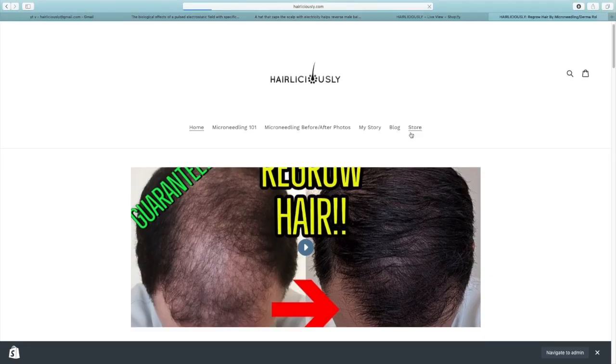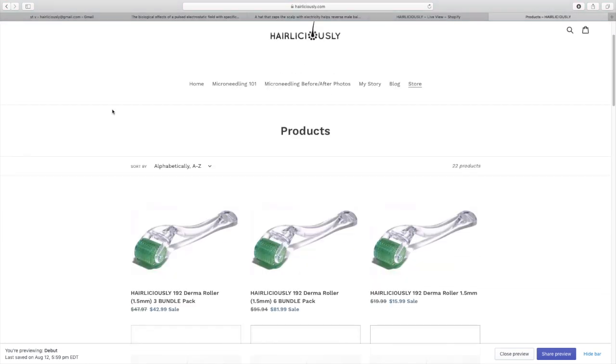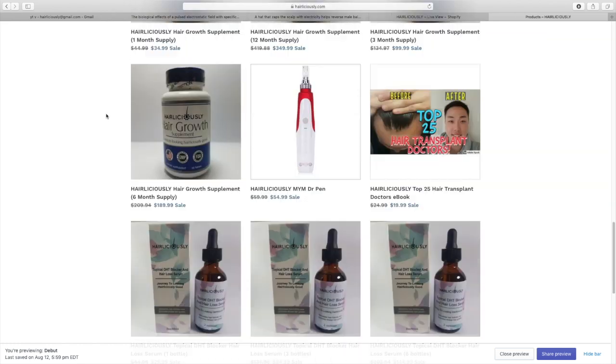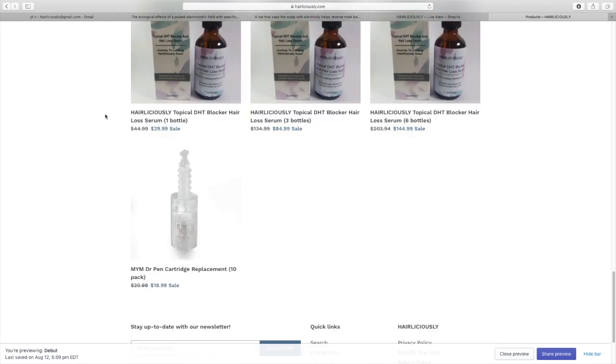If you guys haven't checked out my website, make sure to visit Hairlicency.com and check out some of the hair loss treatments involving microneedling, drum rollers, my DHT bucket shampoo, serum, supplements, and my 272 laser dome cap.